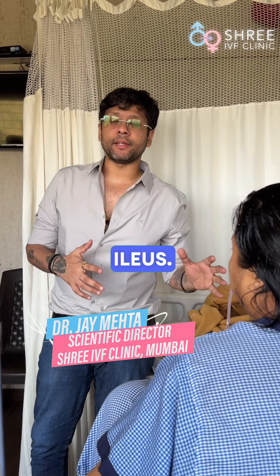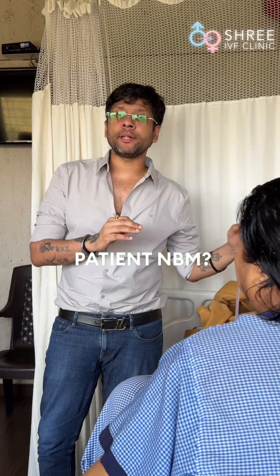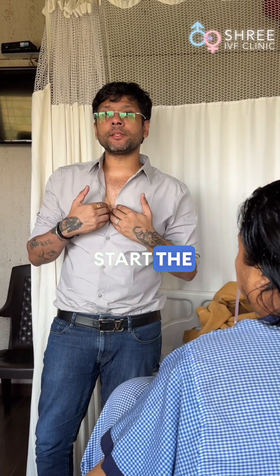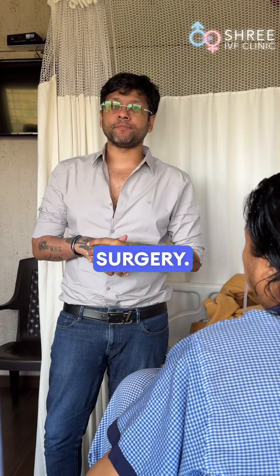The most important thing to remember is something called paralytic ileus. In these types of situations, there are three important things which we should know as doctors. First: how long can we keep the patient nil by mouth (NBM)? We normally like to start the patient on orals approximately within 8 to 12 hours of surgery.